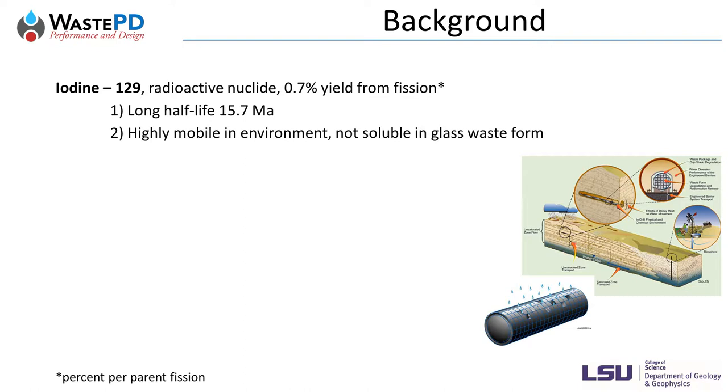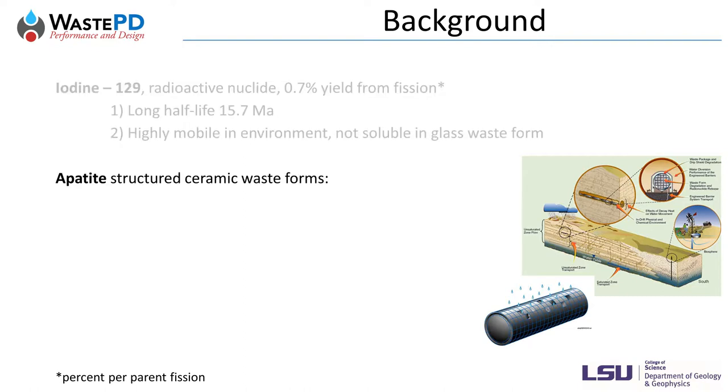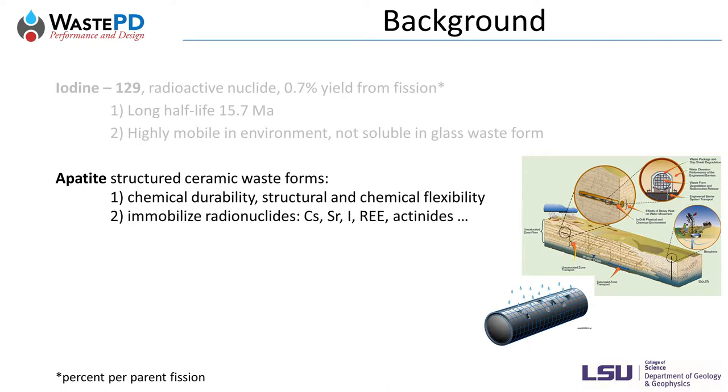We need a concrete plan to ensure the long-term disposal safety of iodine-129. Apatite-structured material is a promising nuclear waste form because, first, it is durable as demonstrated by natural minerals, and second, it is structurally and chemically flexible and can accommodate a wide range of radionuclides such as caesium, strontium, iodine, rare-earth elements, and actinides.